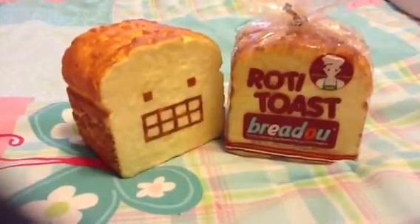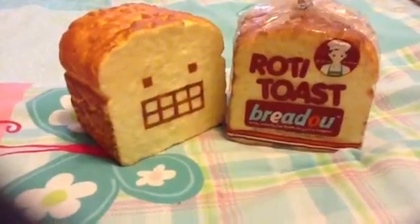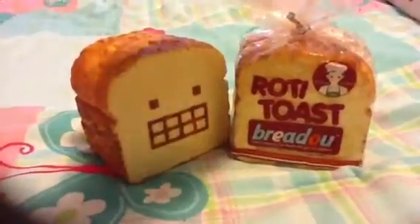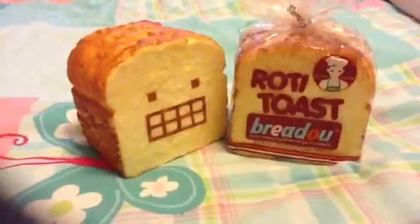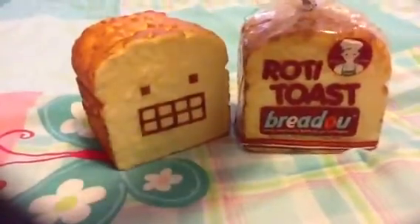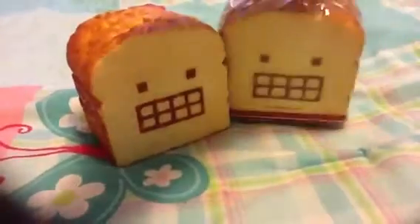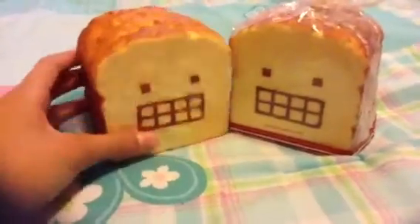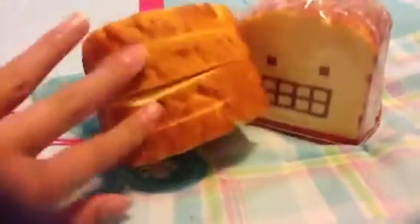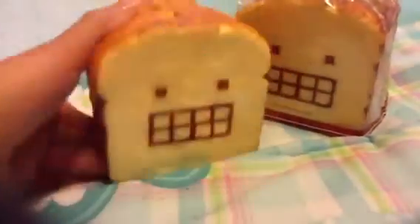Hey, this is Mochicrafts, and this is going to be a Roadie Toast Bredo review. I opened one of them, and this one's left in its original packaging. I got two from Kauai Land, and I got the crazy face on both of them. This is the back of the packaging, and this is the front of the packaging — it has this crazy face on it, and all of it is, like, textured from top to bottom.